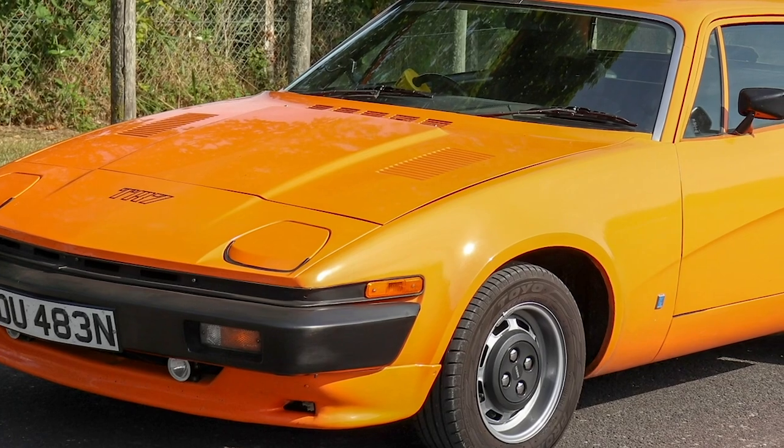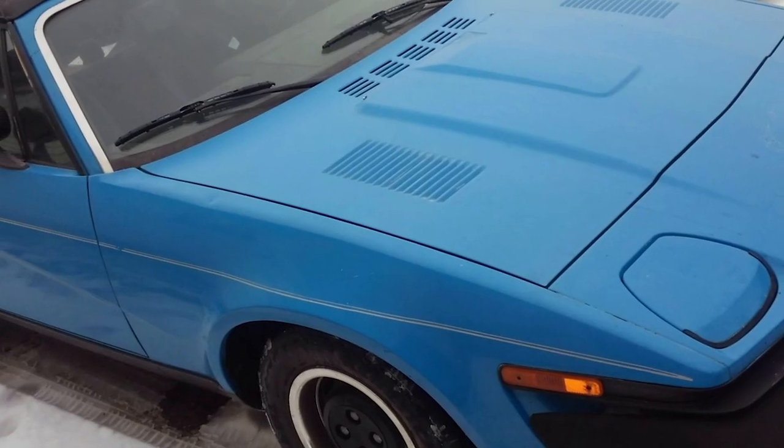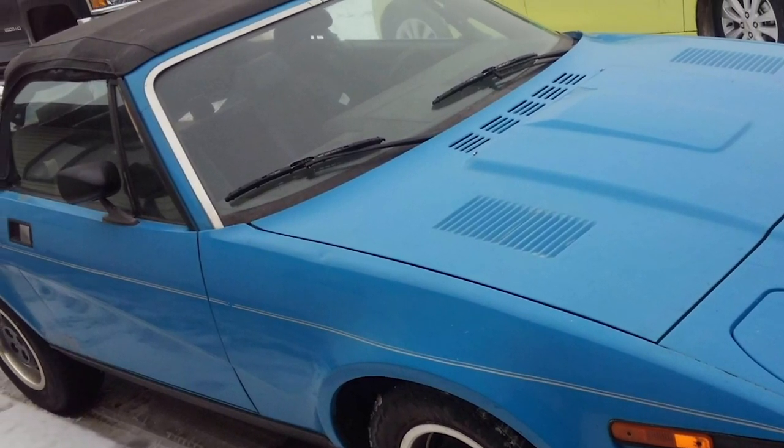Triumph TR7. Although not as flashy as other models we've talked about, the TR7 was a comfortable, lightweight, and fun-to-drive vehicle with a simple style that was more wide-appealing than some of its competitors.